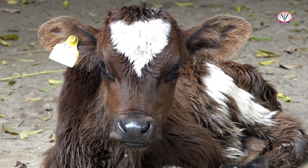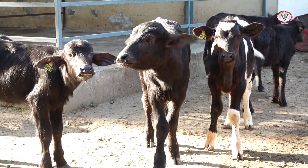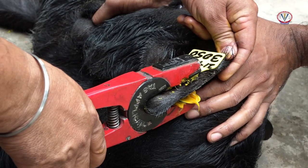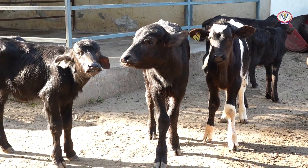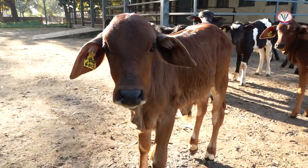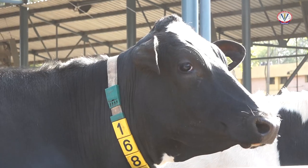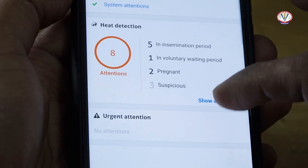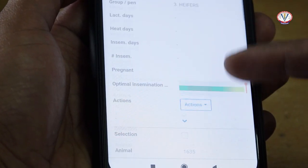Marking of animals soon after birth for easy identification is an important managemental practice in a dairy farm. Although several methods of identification are followed in dairy animals, in cattle and buffalo, ear tagging is done mostly using self-piercing plastic tags. Nowadays, in a few commercial dairy farms, sensor technologies are also used for identification and monitoring of animal activities such as rumination, feeding, and walking.